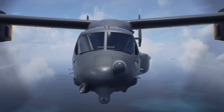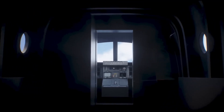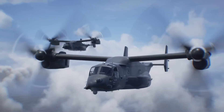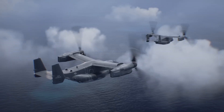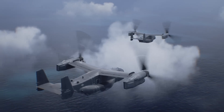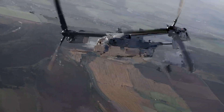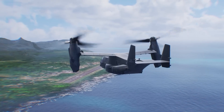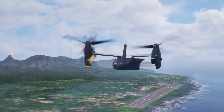Serving the U.S. Marine Corps, Air Force, and Navy, the V-22 is equipped to transport troops, cargo, and conduct rescue operations in locations inaccessible to traditional aircraft. Its unique design and operational flexibility have redefined military airlift capabilities. The V-22 Osprey is more than just an aircraft — it's a revolutionary force in modern warfare, enhancing mission efficiency and expanding tactical possibilities.